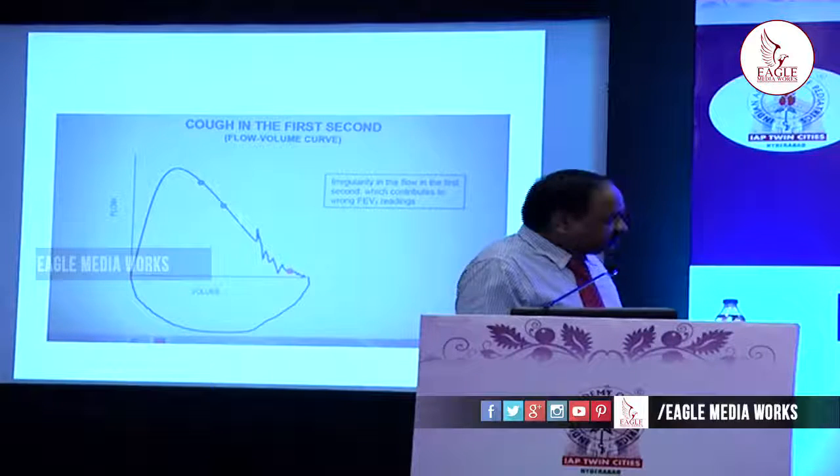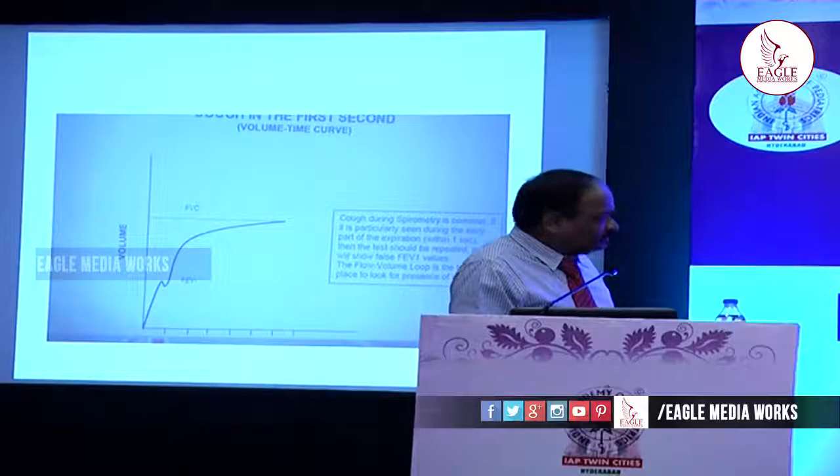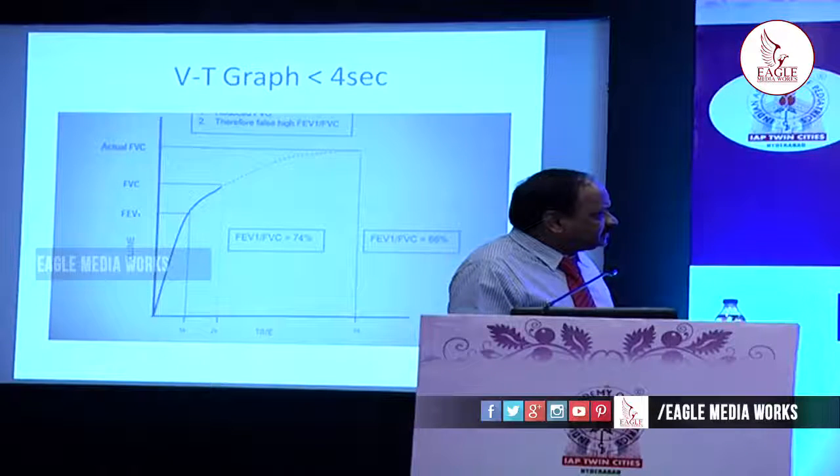Cough in the first second falsely interferes with interpretation, and the same is seen on the volume-time curve. If the graph shows less than four seconds of expiration, it gives a false low volume recorded.